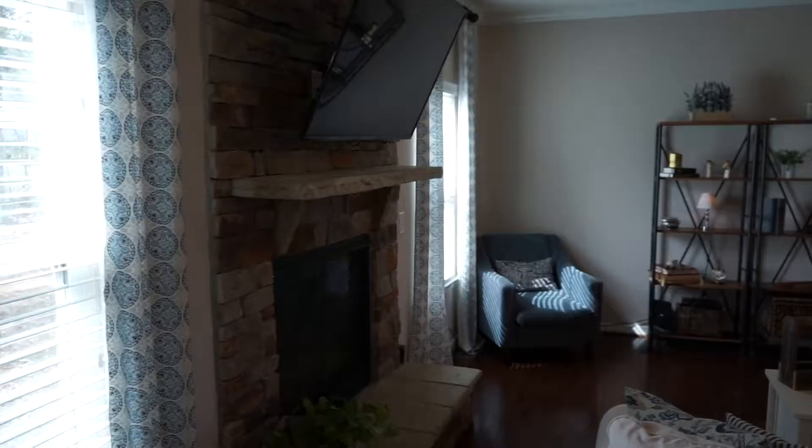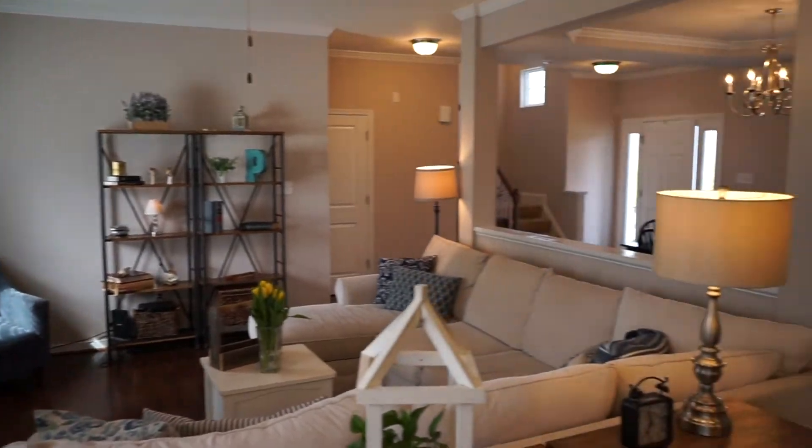One of the biggest features that families are looking for these days is entertaining space — to be able to be a part of the family while you're cooking dinner and watching TV and being all together at once. This floor plan offers all of that.